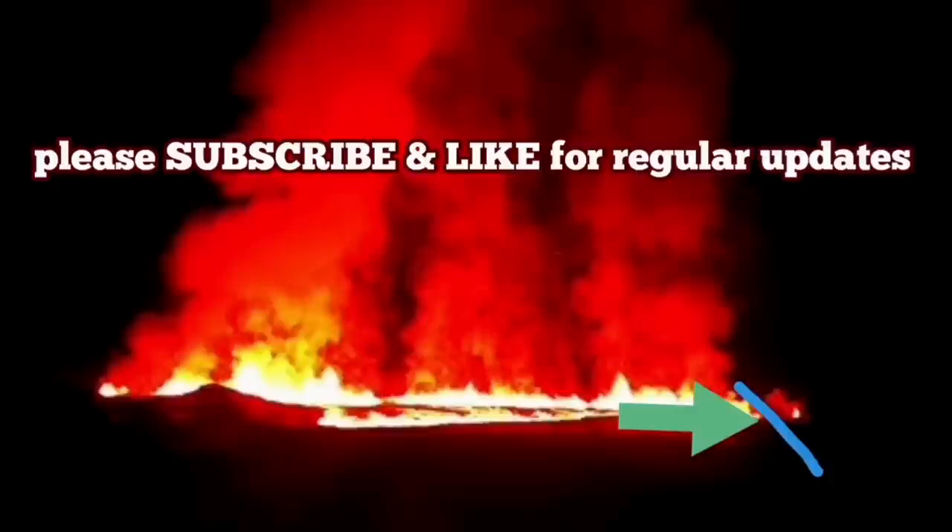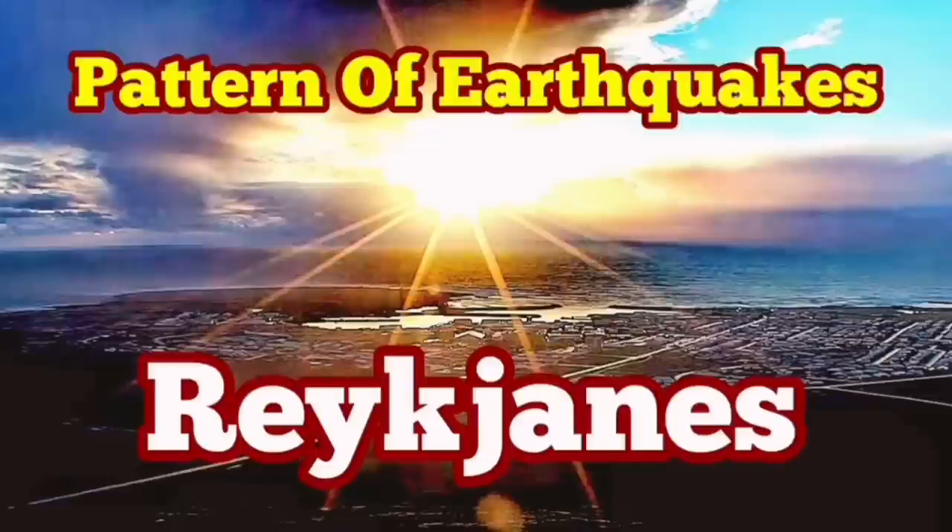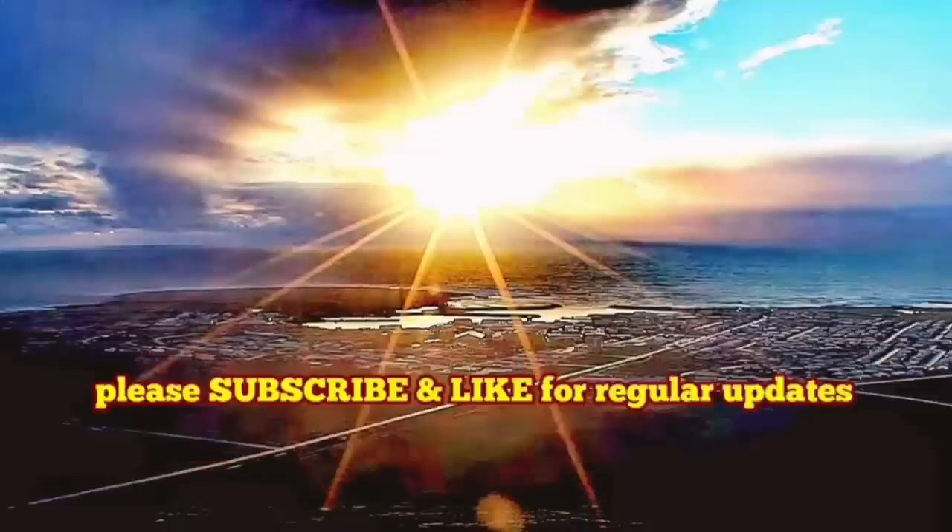Grindavik will probably be flooded, or the extension of the lava may actually reach there — the fissure may reach there. This peninsula of Iceland is full of amazing things, especially for geologists. This is a paradise for studying geology.